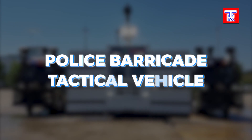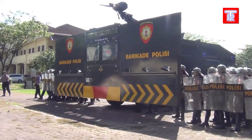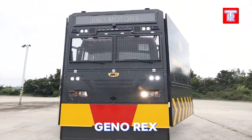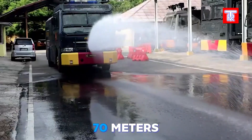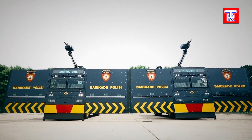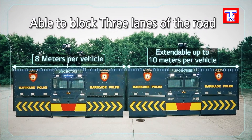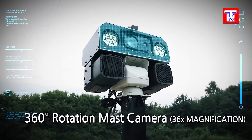Police Barricade Tactical Vehicle: During protests, the Police Barricade Tactical Vehicle is essential. The South Korean model Gino Rex not only pushes back protesters but also features a water cannon system with a 70-meter range. Made of steel, each barricade section spans 4 meters and unfolds in just 60 seconds from the cabin, ensuring effective crowd control and enhanced safety for law enforcement during demonstrations.